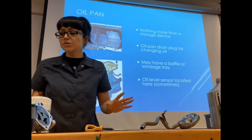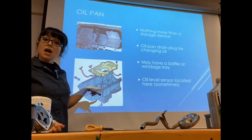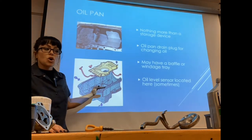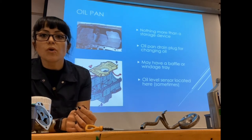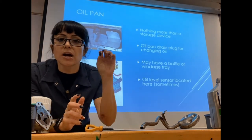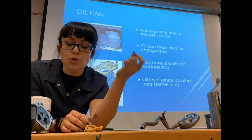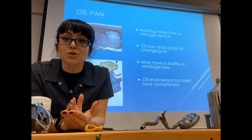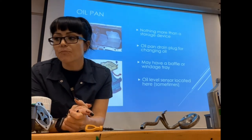Some vehicle manufacturers — Chevy uses this a lot — may have an oil level sensor inside the oil pan. Once the engine oil drops by about a quart, that oil level sensor won't see any engine oil and will warn you on the dashboard with a yellow light — not a red light — telling you to check your engine oil level. If you are in fact a quart low, you should add a quart, especially if you're not almost due for an oil change.